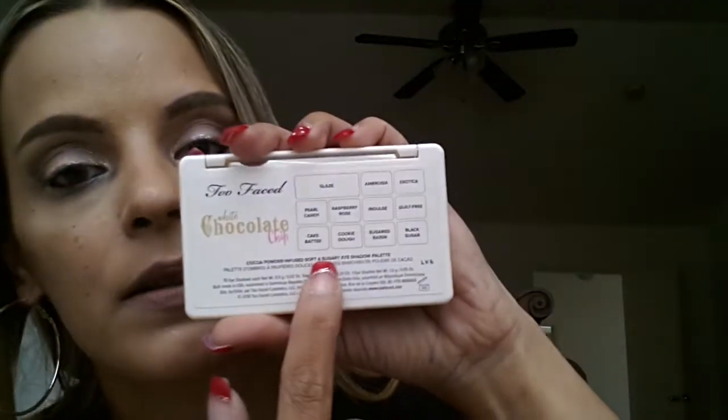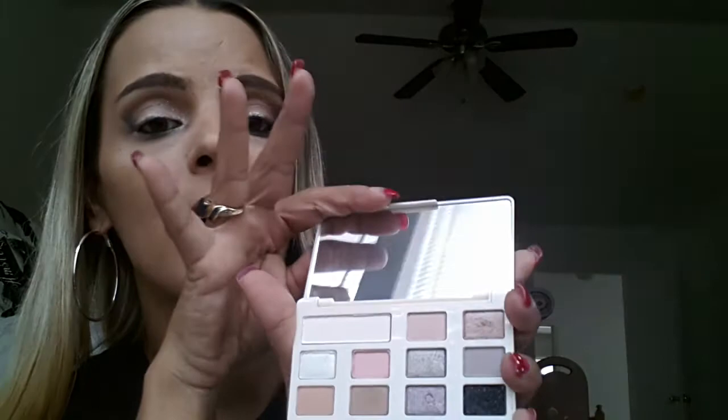It's probably their smallest palette yet. It has the colors listed on the back: Glaze, Ambrosia, Exotica, Pearl Candy, Raspberry Rose, Indulge, Guilt-Free, Cake Batter, Cookie Dough, Sugared Raisin, and Black Sugar. It says cocoa powder infused soft and sugary eyeshadow palette, 10 eyeshadows each 0.5 grams net. When you open it up you get that whiff of white chocolate, and it has a decent mirror — I like the mirror.